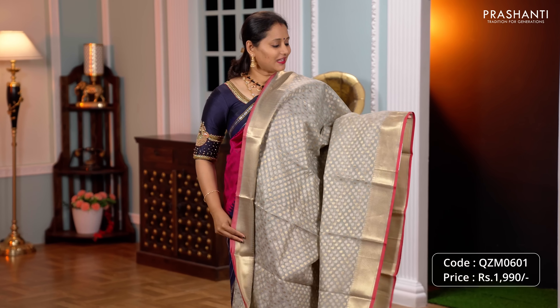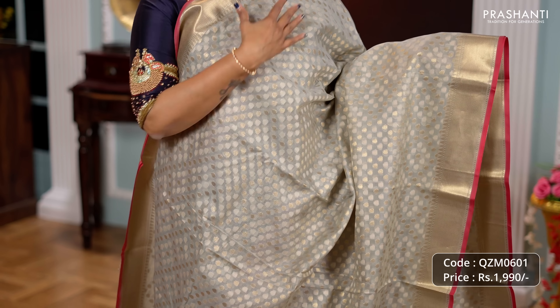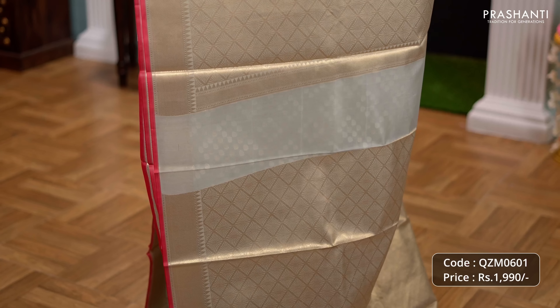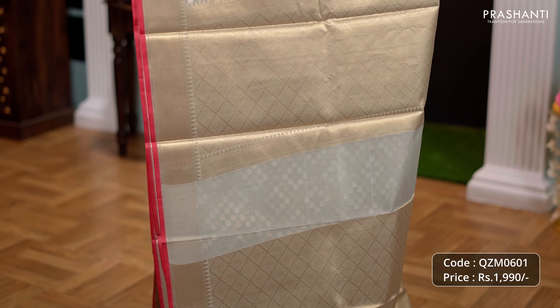Grey, another classy saree with bhavanji borders along with contrast selvedge. The body has got thread and zari woven buttas alternating throughout the body. A rich self pallu, very classy and elegant, and a matching brocade blouse priced at Rs.1990.